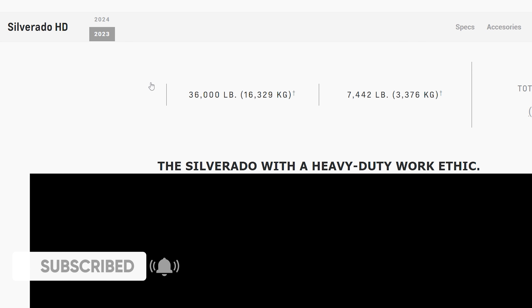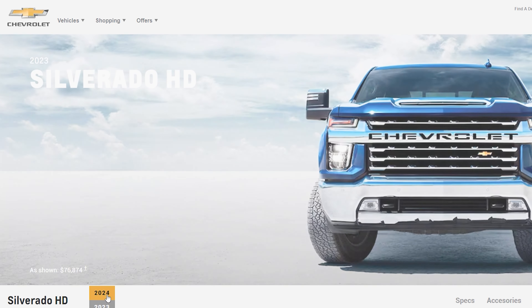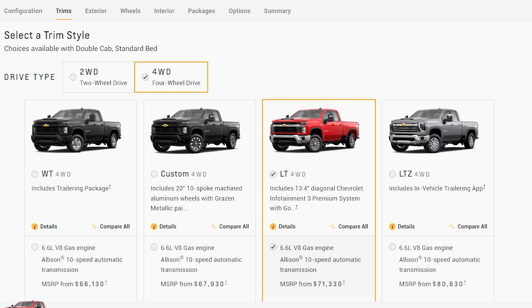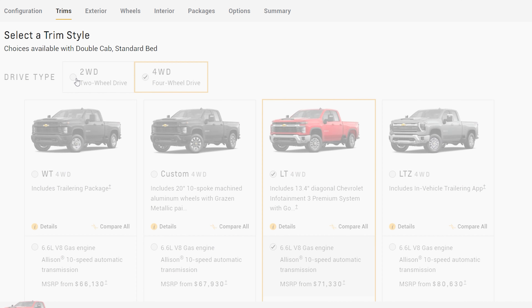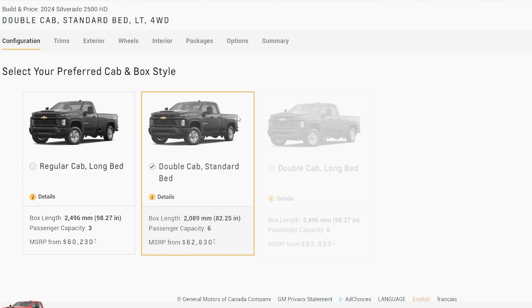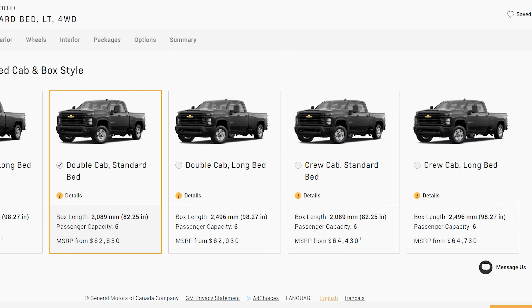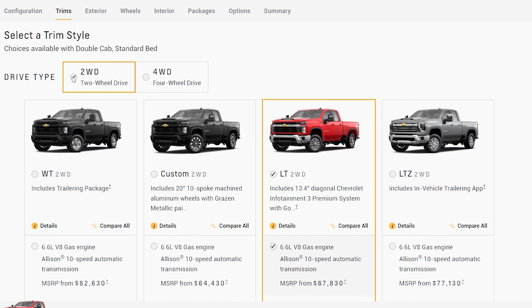Starting with the different trims that you can get when it comes to the Chevy 2500, there are four trims to pick from: the WT, Custom, LT, and the LTZ trims. These trims will be four-wheel drive, but you can also get them in two-wheel drive. You can also get different configurations like a regular cab, double cab standard or long bed, and a crew cab standard or long bed. Each of these trims will have their own unique features and options, as well as exterior looks and interior looks.